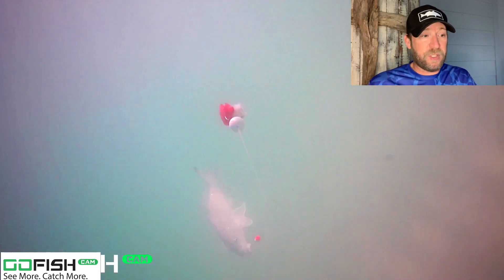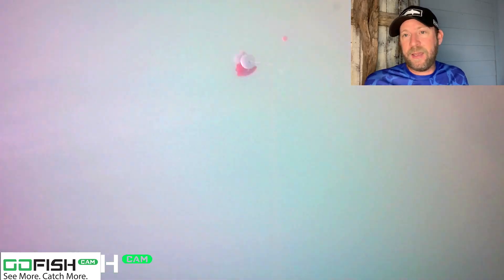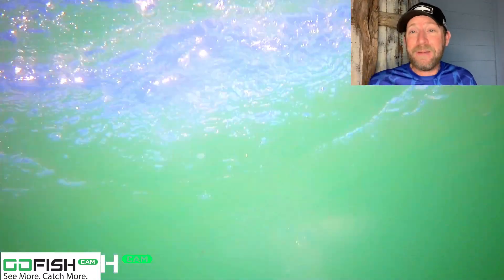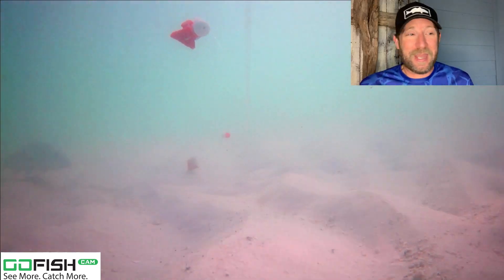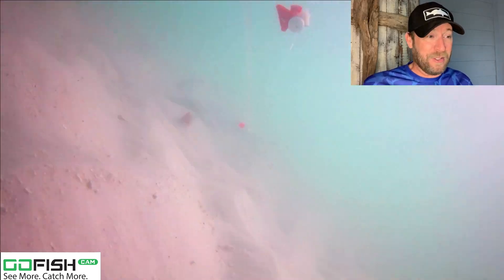I'm going to lose this fish — he's going to come off here very shortly. Boom, he's gone. Who knows if he was just partly hooked or the hook wiggled free — a bummer. But what's cool is you can see what you lose when you're using the Go Fish Cam. So that's one way we learn, and we don't kick ourselves not knowing what we lost.